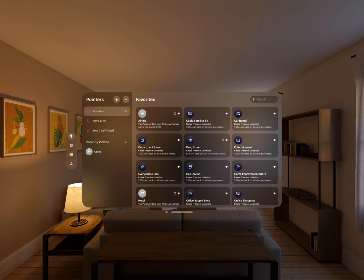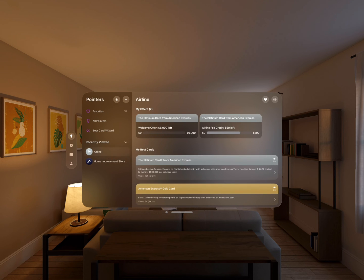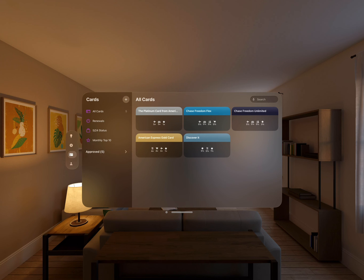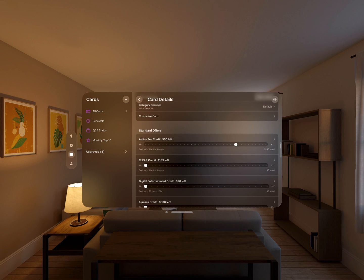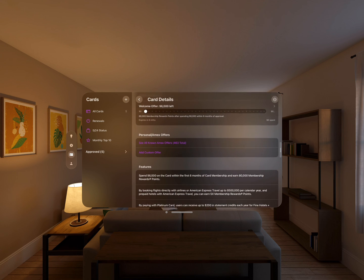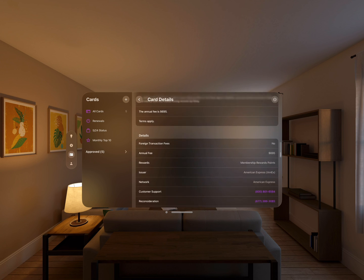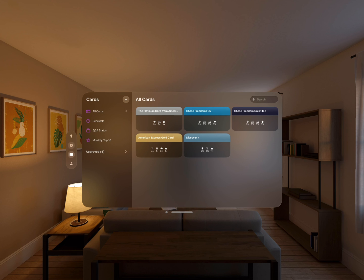Jumping back into the app, I just wanted to highlight a few other things. One of the things I've focused on was making everything really glanceable and useful. In Pointers, as you tap on a pointer, it's actually going to add it to your Recently Viewed so you can quickly access that. From the Cards tab, you can tap on any of your cards and right away see all of the offers on those cards, standard credits that are monthly, quarterly, and annual. Here showing the Platinum Card details, it also highlights all the features of your cards so you don't have to Google anything. Everything is all in one spot in Card Pointers, all meant to make it really easy for you to save money with your credit cards.